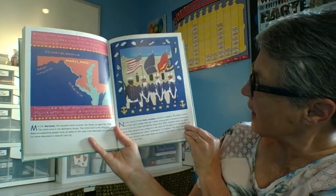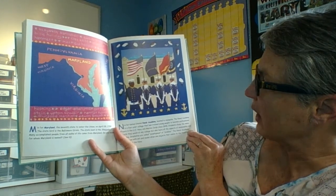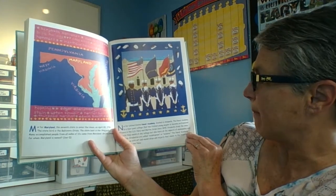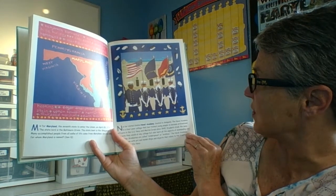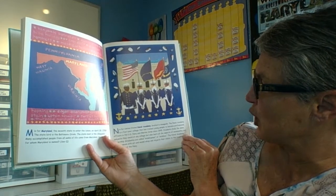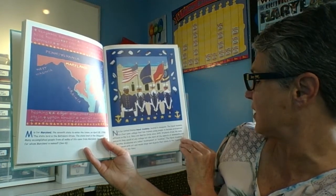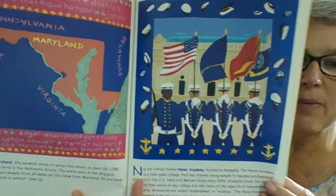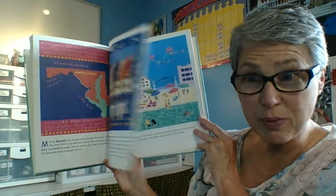N is for the United States Naval Academy, located in Annapolis. The Naval Academy is a four-year college that has trained young people to become professional officers in the U.S. Navy and Marine Corps since 1845. Students study the same subjects they would at any college, but also learn all aspects of seamanship and leadership. So maybe one day you'll grow up and go to the Naval Academy in Annapolis.